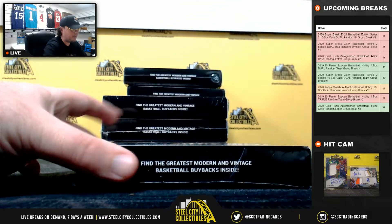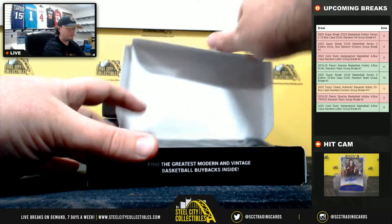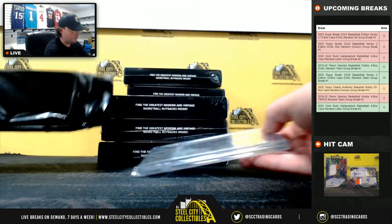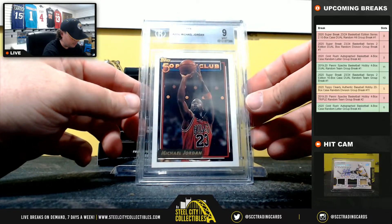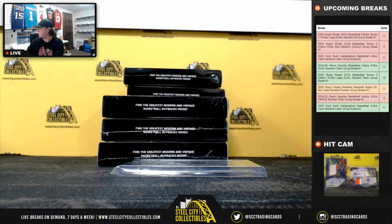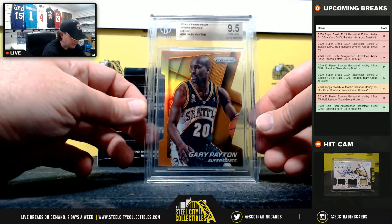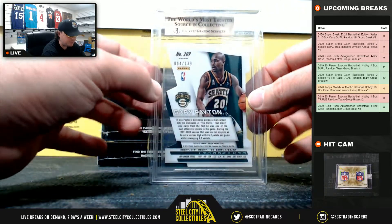Box number two: 1992-93 Topps Gold, Michael Jordan, BGS-9. And then we're going to have a 2014-15 Panini Prism, Prisms Orange, Die Cut, Gary Payton. That's a Beckett 9.5 and it's numbered to 139.